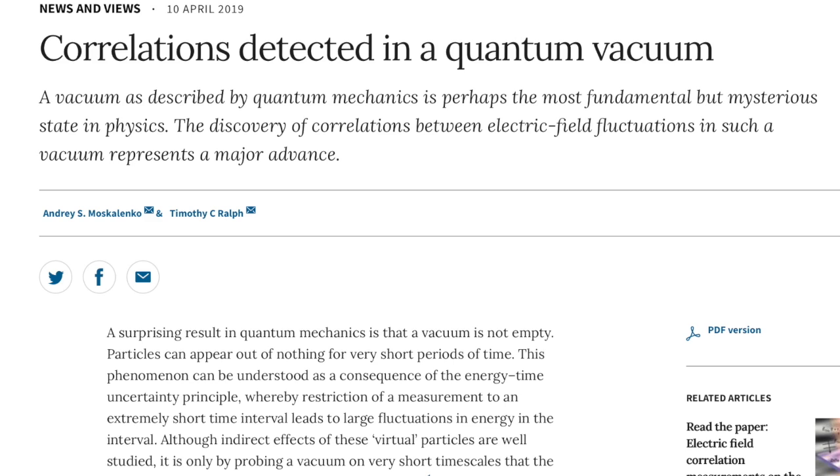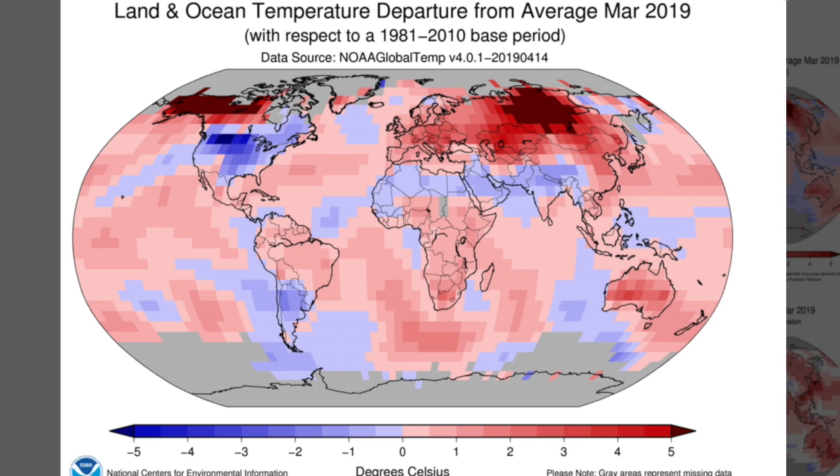Interesting story in that same vein but from a quantum vacuum perspective: fluctuations in the electric vacuum are related and correlated through entanglement as particles pop into and out of existence. From the observer's perspective, the vacuum energy is functionally infinite relative to our comprehension of energy usage.